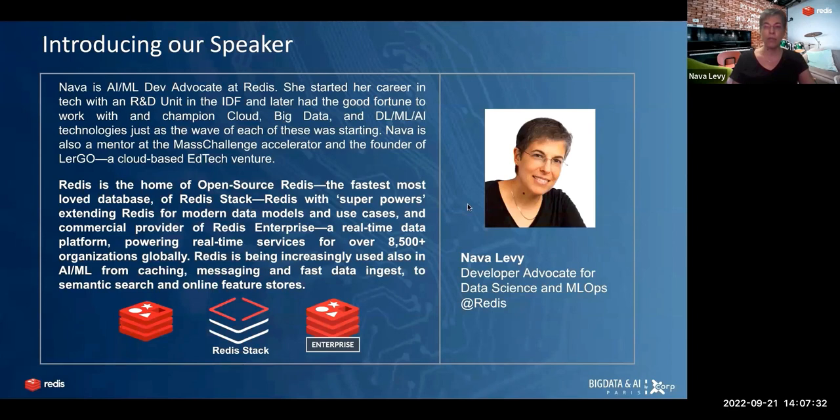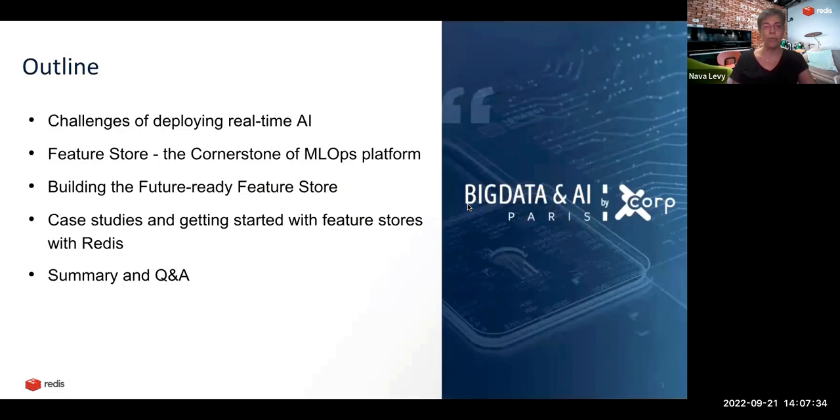Without further ado, let's see what we're going to talk about. We're going to talk about the challenges of deploying real-time AI, which are the modern or future use cases we see more and more today. We'll talk about what is the feature store, which is emerging to be the cornerstone of machine learning operations platforms, how to build the future-ready feature store, case studies, how to get started with feature stores with Redis, and then summary and Q&A.